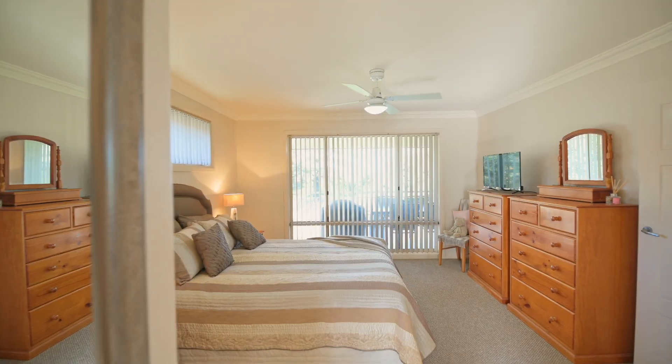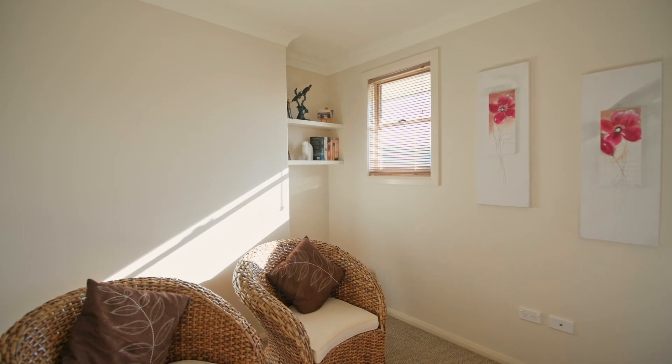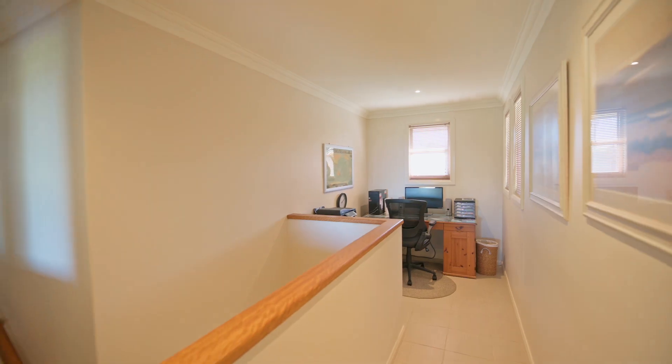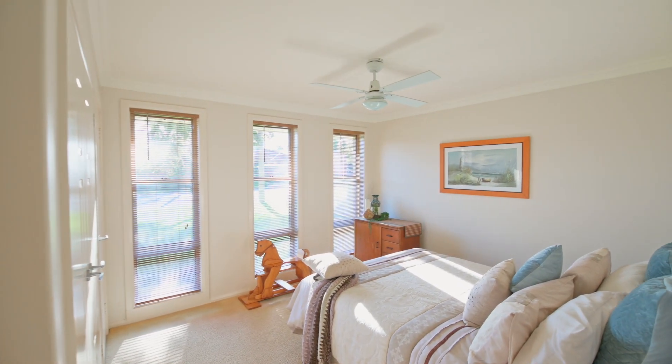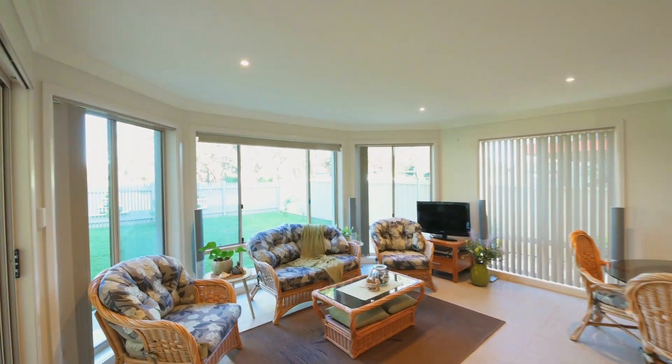This property takes luxury living to new heights — a century of its own. You won't ever need to leave for vacation again. Set over two spacious levels, the home has been purpose-built to accommodate extended family and guests, with a flexible family floor plan flowing seamlessly from indoors onto outdoor entertaining.